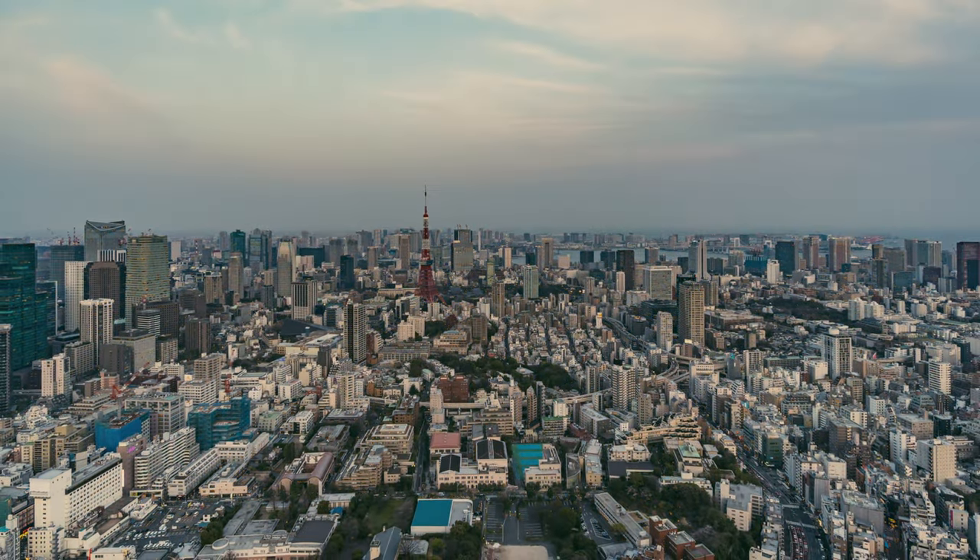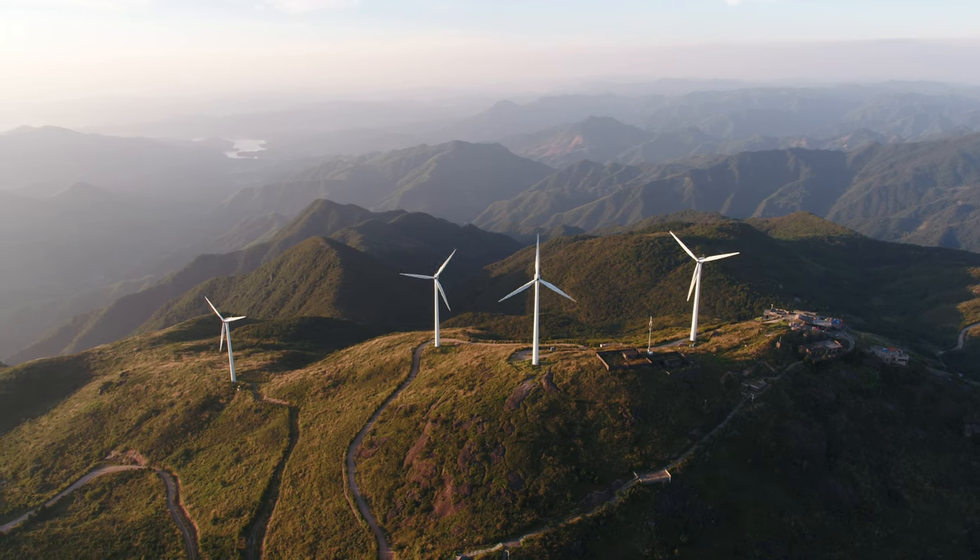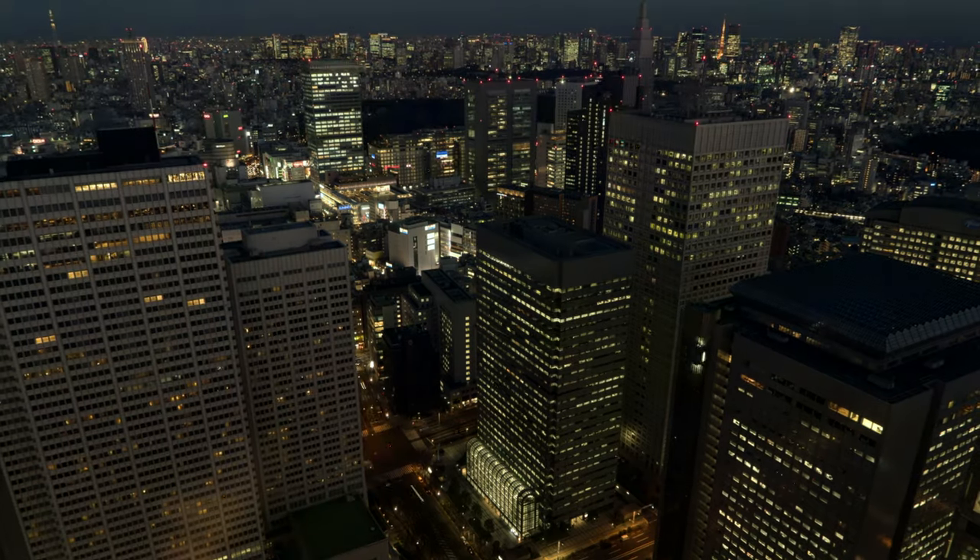To achieve carbon neutrality, Japan needs renewable wind energy to cover the energy demand.